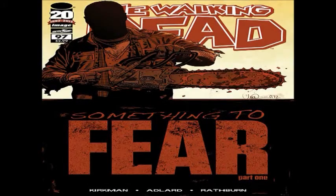Hey guys! Welcome back to Comic Book Corner. We are getting ready to do another comic book review, and this one has to do with The Walking Dead issue number 97, 'Something to Fear' part 1.